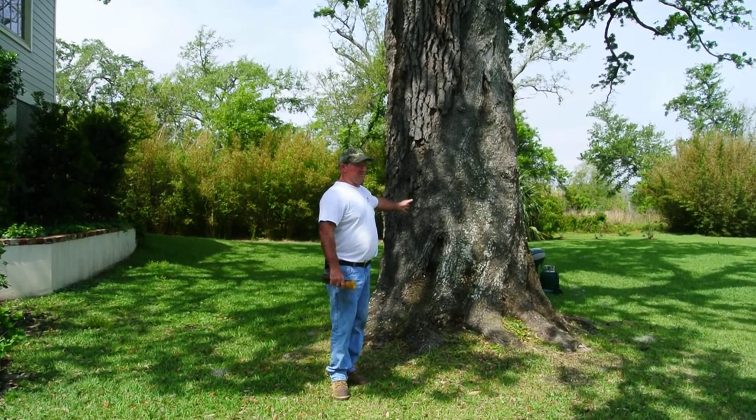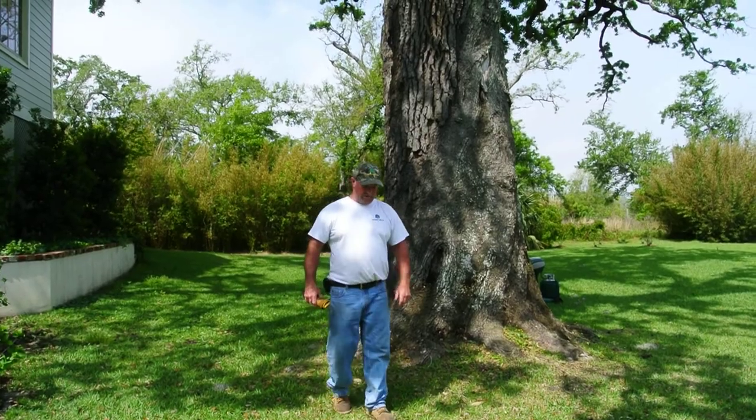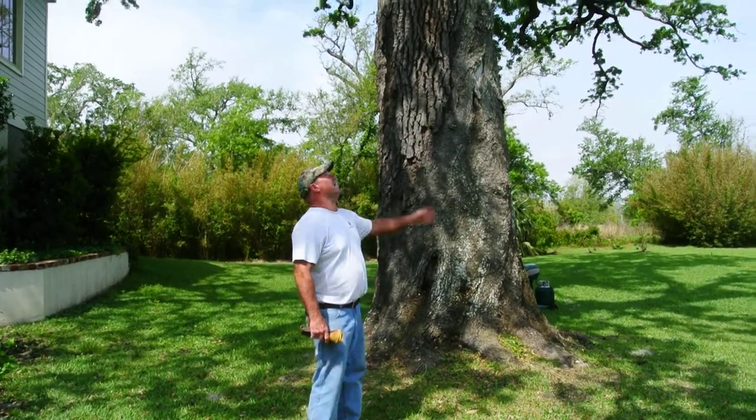This fine old live oak tree here at Hat Crucell's house, beautiful past Christiania, has sustained some substantial lightning damage over the years.